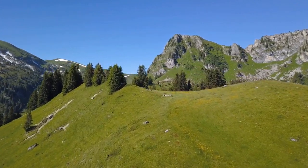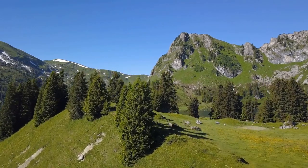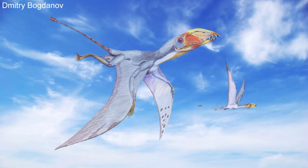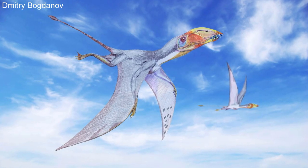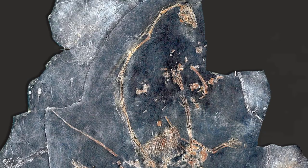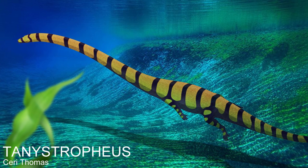Since the mid-1800s, numerous fossils of a bizarre reptile had been found around the mountainous parts of Europe. Because of the strangeness of its body shape, it was misidentified on multiple occasions. For instance, fossils of this creature found in Switzerland were once mistaken for a pterosaur. However, it was later realized that the long hollow bones thought to be the wing bone of a pterosaur were actually the elongated neck of an ancient reptile called Tanystropheus.